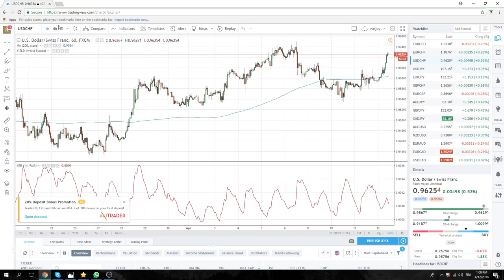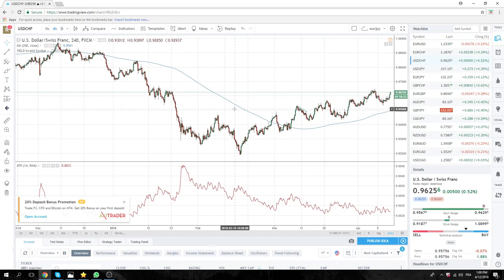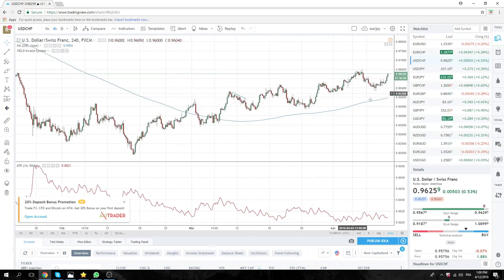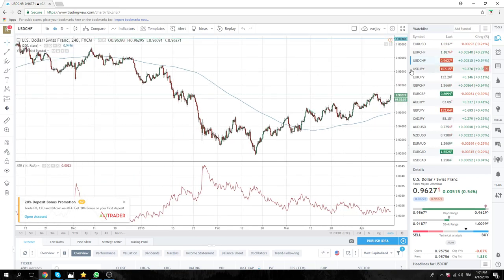Dollar Swiss is headed towards those range highs at 96.50. You clear 96.67 and it looks like we have some clear sailing up into the early 97 handles. As you guys all know, I rarely trade Dollar Swiss because I suck at it. But this has started creating a little bit of a life of its own in typical Dollar Swiss fashion, and so it's something we need to keep an eye on.